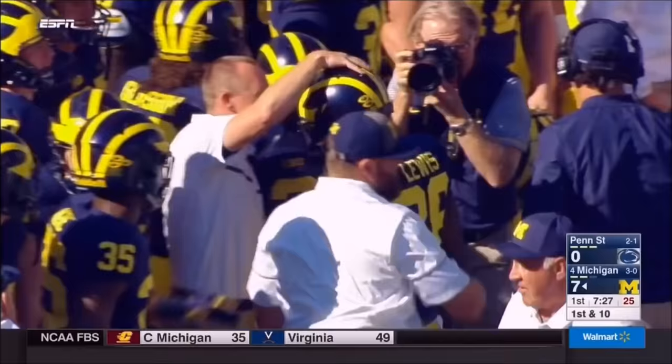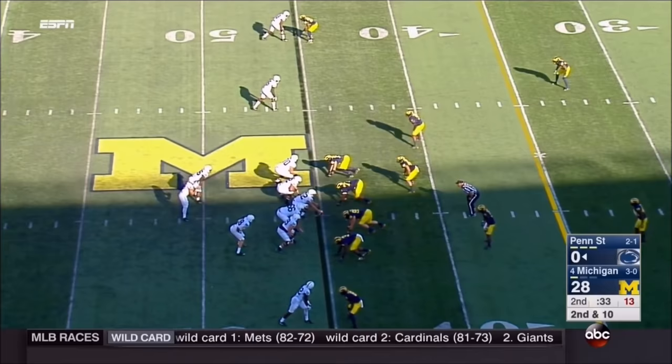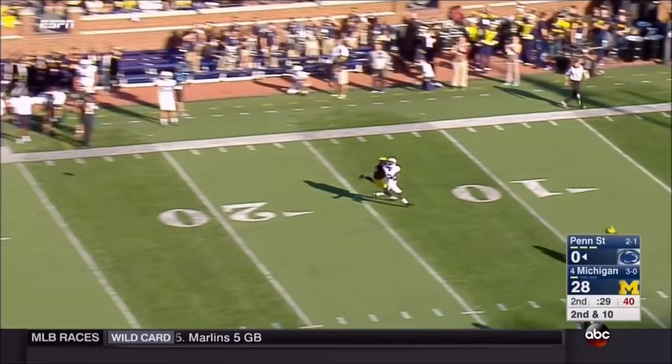Jordan Lewis is 5'10", 175 pounds. I think he's the best cover corner in the entire country. He's in receivers' hip pockets all day long — he makes it so difficult to get any separation. That was a great play. What a smart football player Peppers is. The ball goes downfield and it is incomplete.